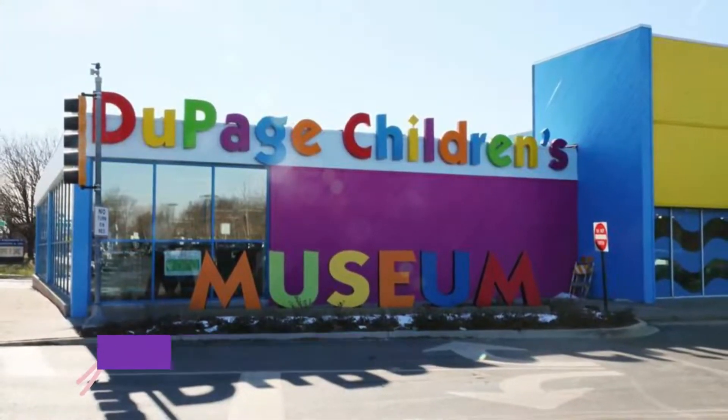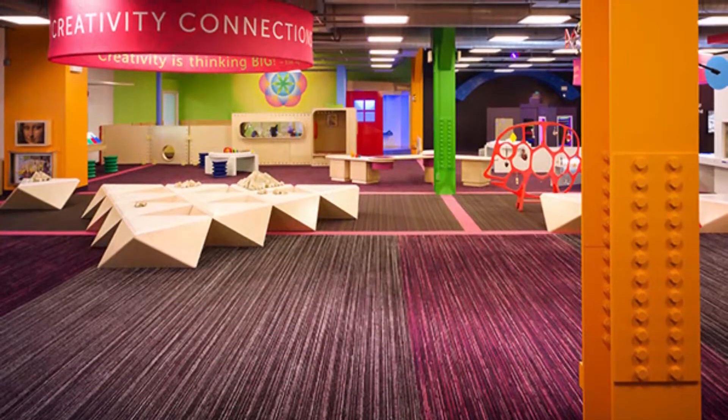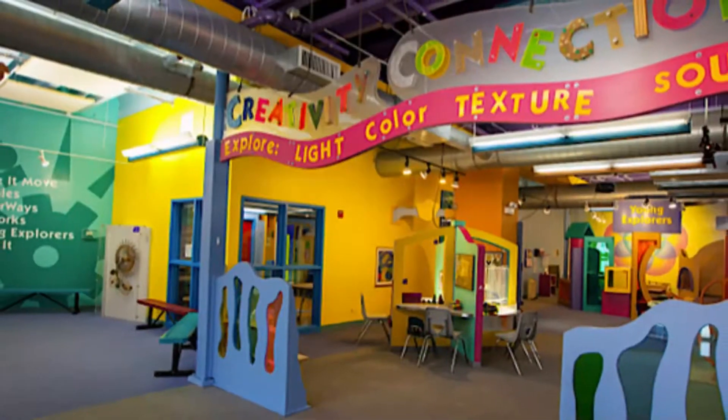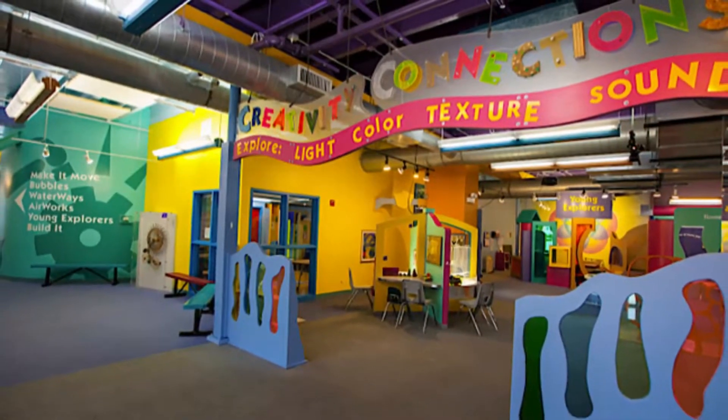Number six: DuPage Children's Museum. On the outskirts of the Naperville historic district, the DuPage Children's Museum provides three floors of interactive exhibits and year-round programming for kids. Permanent exhibits at the children's museum relate to science, technology, and creativity, and all provide experiential learning.